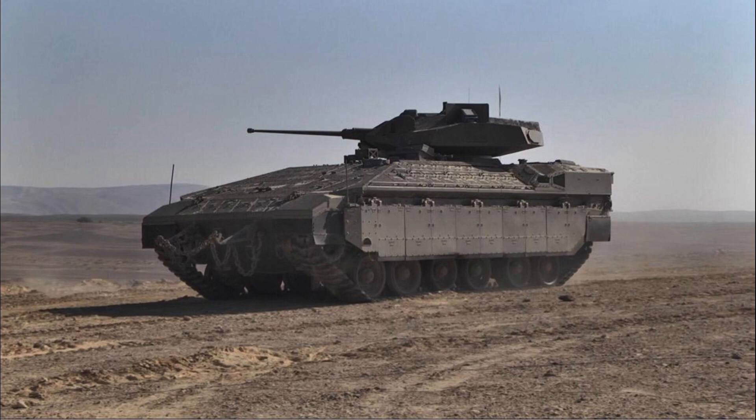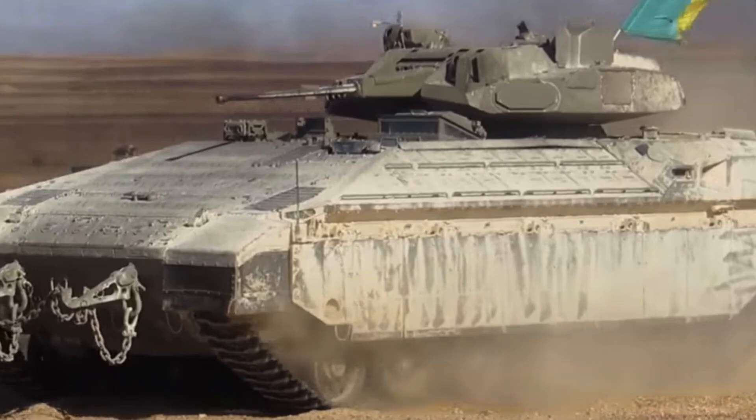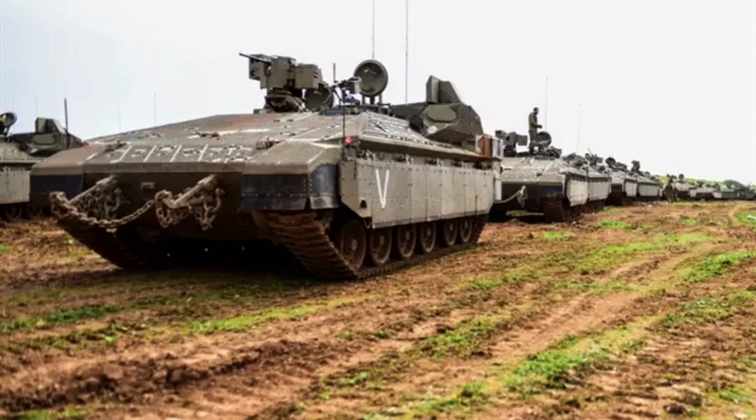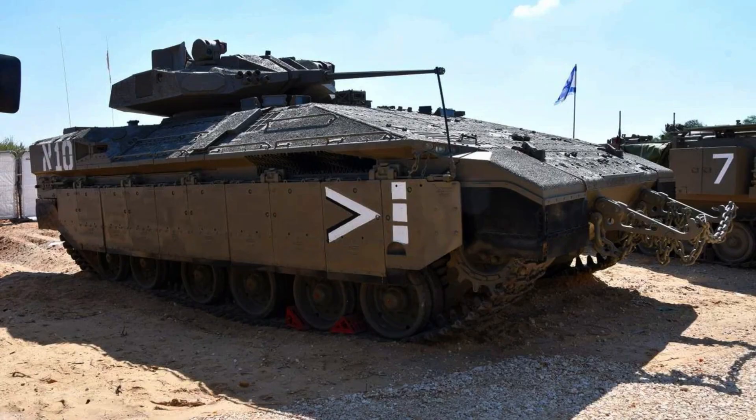The Namer has a length of 7.5 metres, a width of 3.8 metres, and a height of 2 metres. These dimensions provide the Namer with a substantial footprint, allowing for the accommodation of crew members and infantrymen, as well as the necessary equipment and systems.